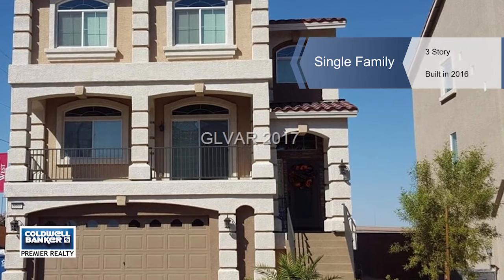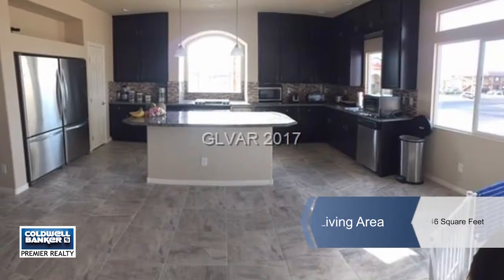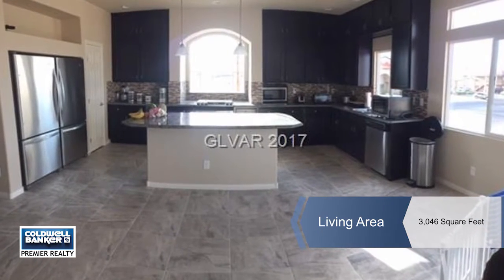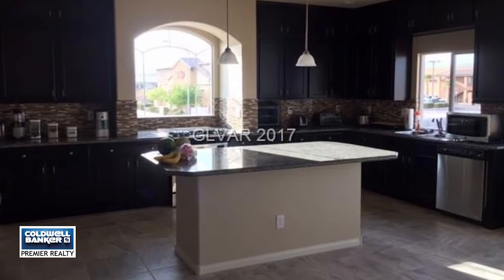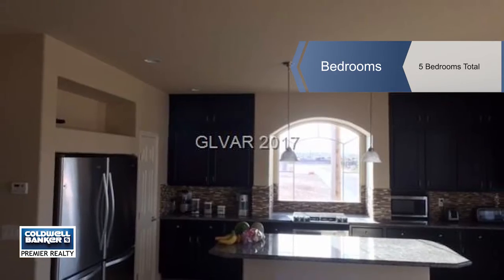This beautiful highly upgraded three-story American West home is better than new. The kitchen is a dream with upgraded backsplash, granite counters, a large island, and upgraded appliances and cabinets.